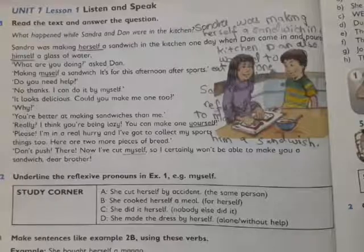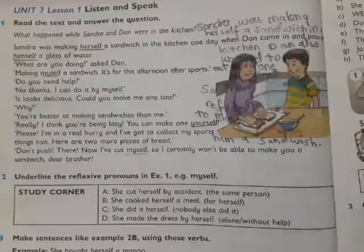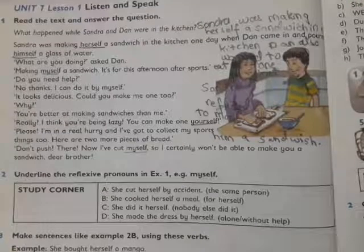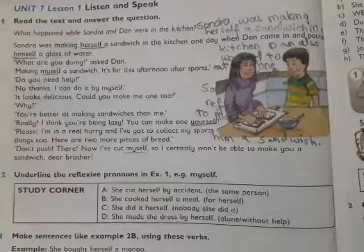'Do you need help?' 'No thanks, I can do it by myself.' 'It looks delicious, could you make me one too?' 'Why? You are better at making sandwiches than me.' 'Really? I think you are being lazy. You can make one yourself.'